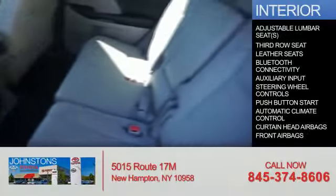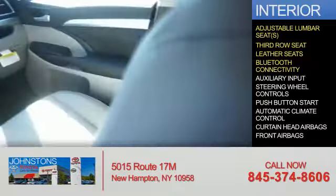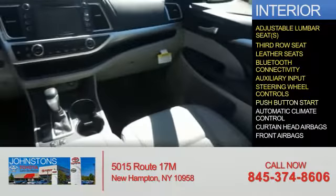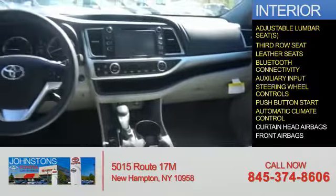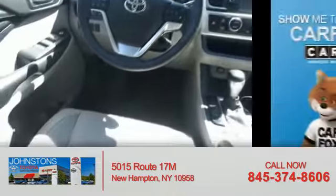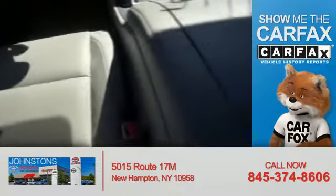Inside you'll find adjustable lumbar seats, a third row seat, leather seats, Bluetooth connectivity, an auxiliary input, steering wheel controls, push-button start, automatic climate control, and curtain head airbags.